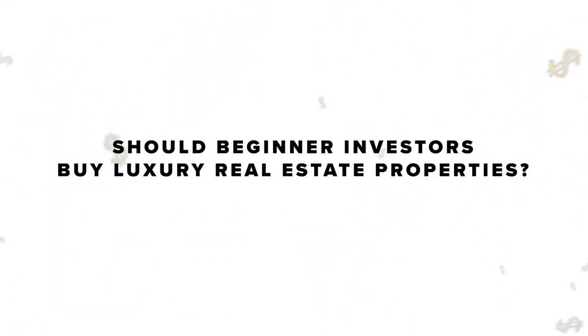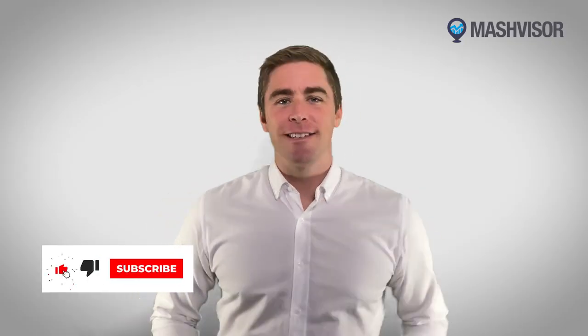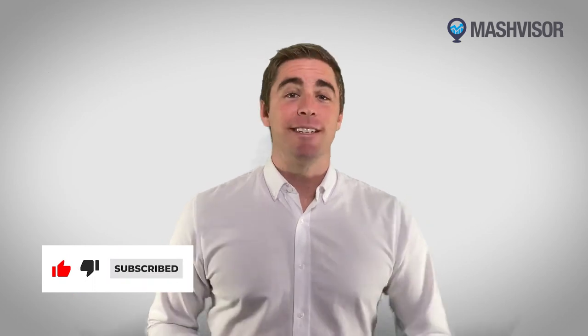What are your thoughts on that? Should beginner investors buy luxury real estate properties? Let us know in the comments section down below. And if you enjoyed today's video, remember to give it a big thumbs up and don't forget to subscribe to our channel. We'll see you next time.